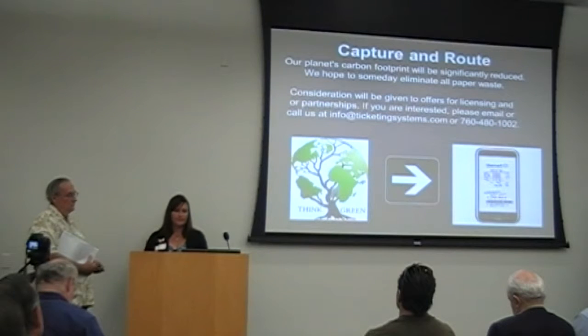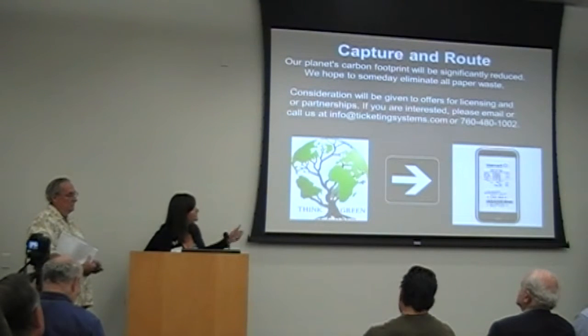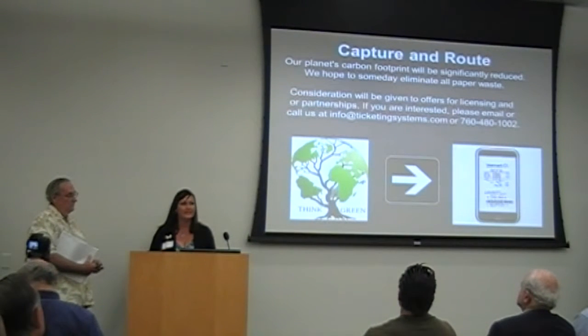If there's anyone interested in partnerships, we are accepting partnerships and licensing presently. Here's our contact information, and that's it.